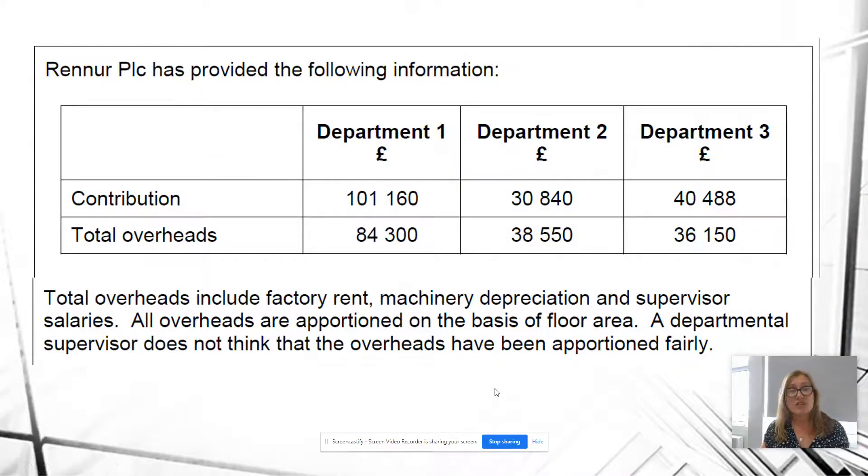Renner has given us the following information. I've broken this question down — if you want a copy of the whole question, have a look in the links; I've given you the link to the AQA website so you can pull up the paper and mark scheme. Basically, we've got three departments. Each is currently making a contribution — that's sales revenue minus variable cost — and that contribution is going towards total overheads.